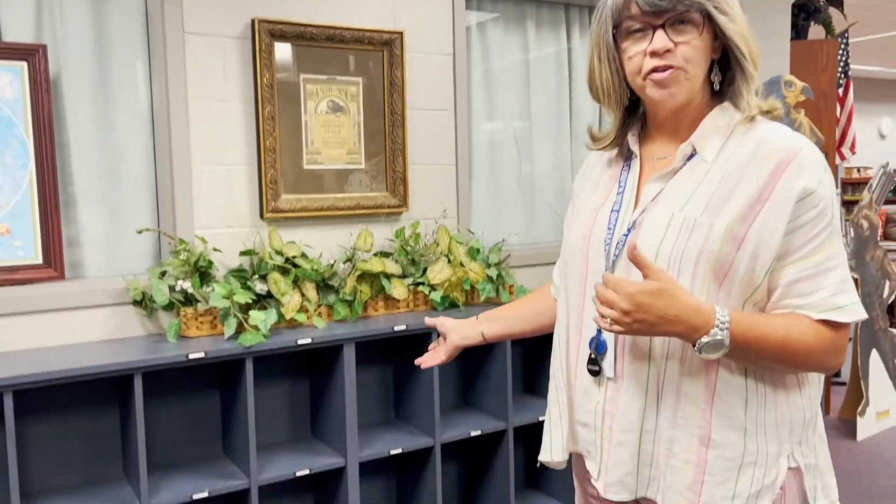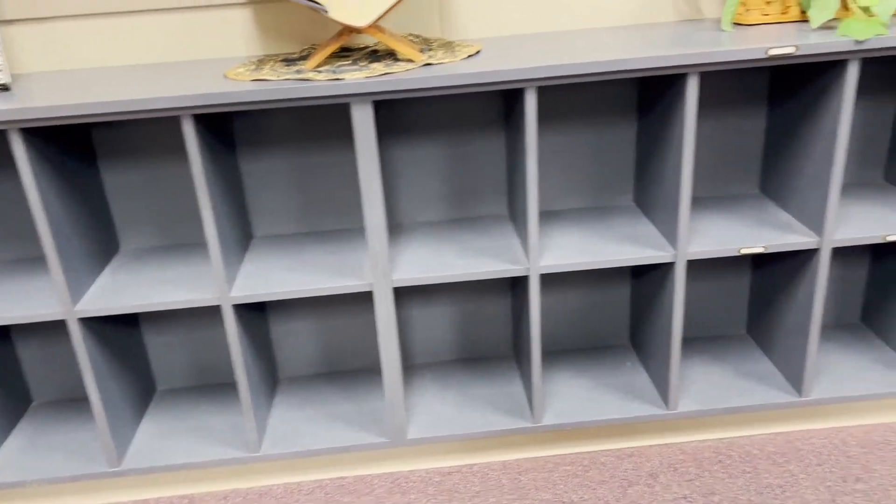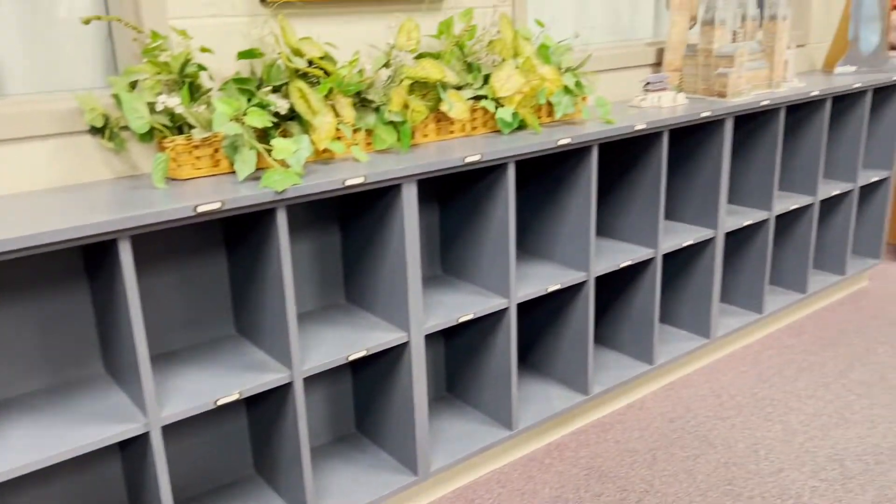We're inside now. First of all, I want to show you these cubby holes. This is a great place for you to be able to lay down your supplies, your materials, your backpack. This frees your hands up and it keeps you from running into things here in the library since we're tight on space sometimes.